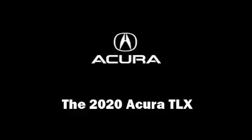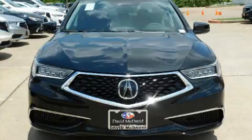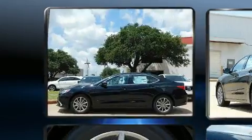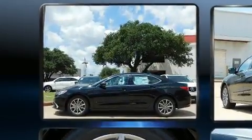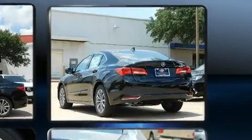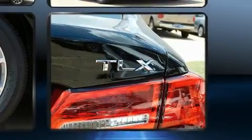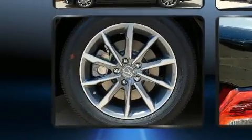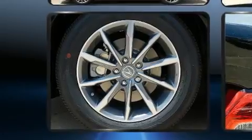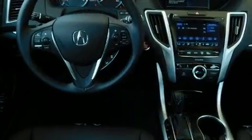Get excited about the 2020 Acura TLX. This four-door, five-passenger sedan offers the latest in technological innovation and style. All of the premium features expected of an Acura are offered, including delay-off headlights, power front seats, a trip computer, an automatic dimming rearview mirror, and more.